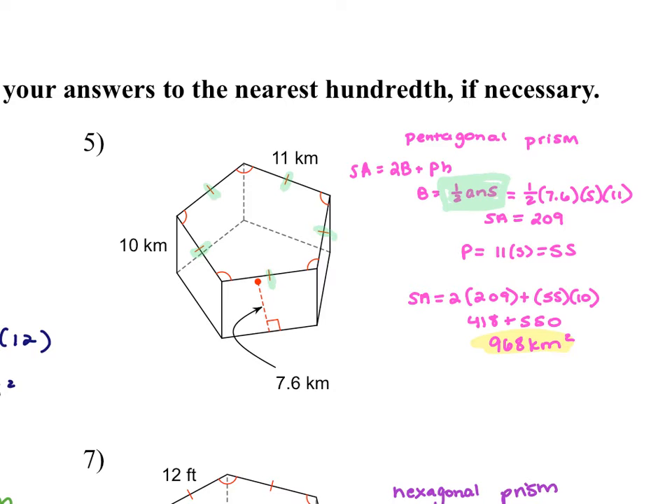Any questions on number five? Why did you do the 2 times 209 and 255 times 10? The formula is 2 times the base area plus perimeter times height. My base area was the pentagon. Perimeter: five sides, each side length was 11. And the height of my prism is 10.